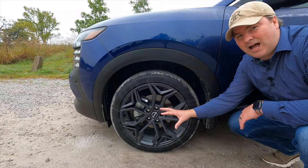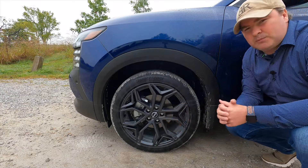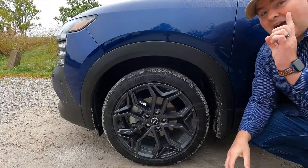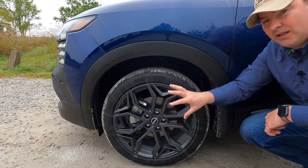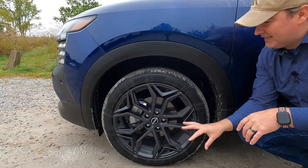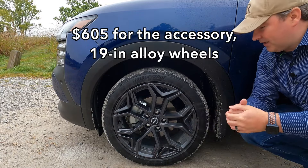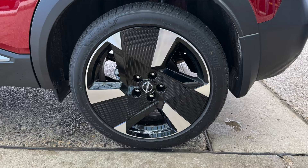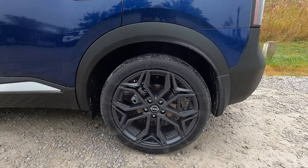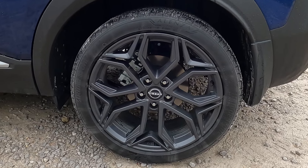Because this is the top SR trim, we get 19-inch aluminum wheels. The base S trim gets a 16-inch steel wheel. However, this is not the stock Nissan Kicks 19-inch aluminum wheel — it's the aftermarket option, costing around $600 extra. I'll show a picture of the stock wheel for comparison. This is a square setup: wheels and tires in back are the same size as in front.